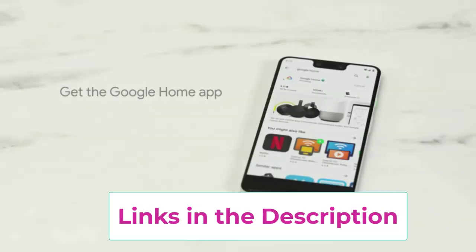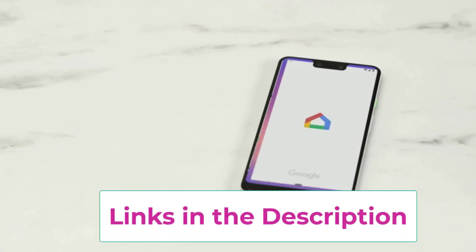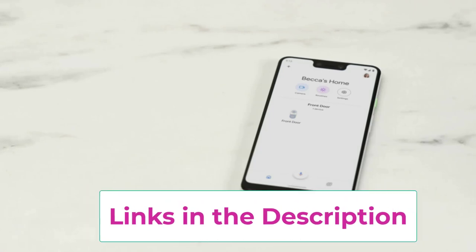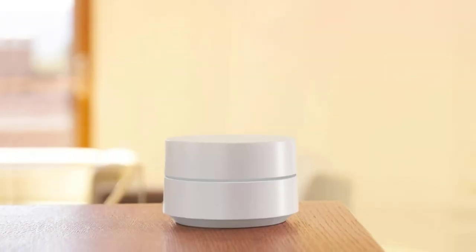Simple setup: use the Google Home app to create your network and get online in minutes. Parental controls let you manage screen time, restrict certain kinds of adult content, and pause wi-fi to specific devices on your mesh network. The easy-to-control home wi-fi system lets you prioritize devices, check network speeds, set up a guest network, and more. It works with all Google Wi-Fi points and can be added to any existing Nest Wi-Fi system — just add more points if you need more coverage.